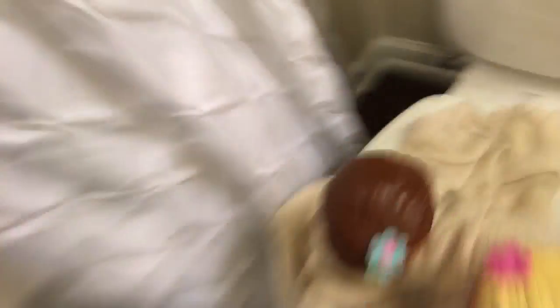Hey guys! So we just finished feeding them. I gave them a bath because they're all covered in cake — well, more like covered in lotion.